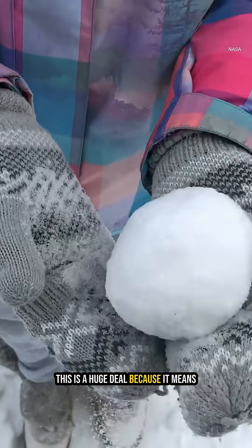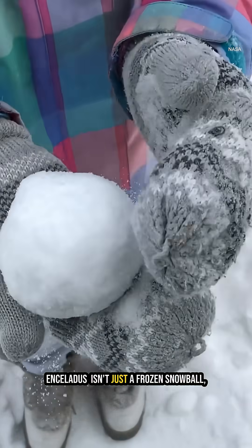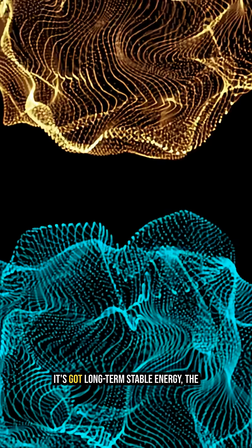This is a huge deal because it means Enceladus isn't just a frozen snowball. It's got long-term, stable energy — the kind that could actually support life.